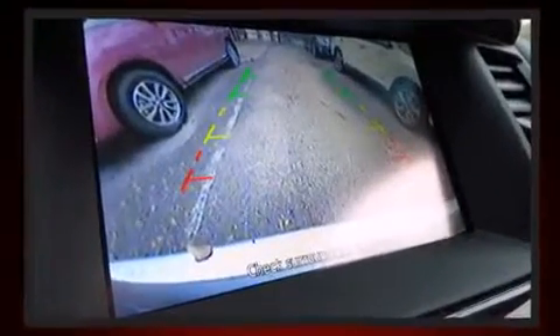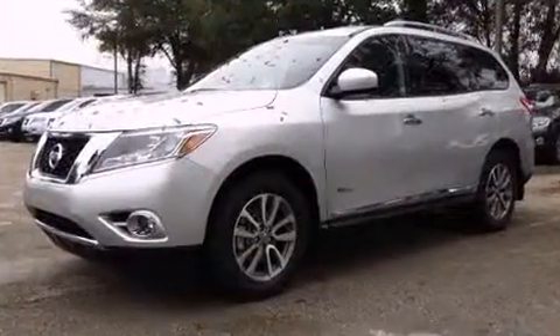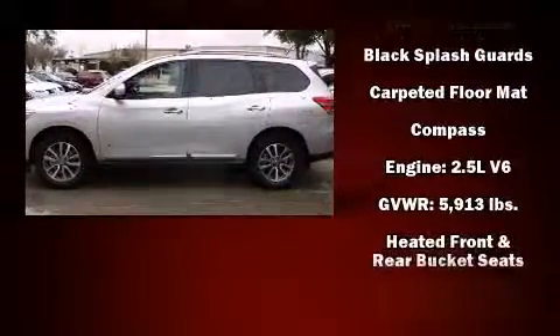Nissan ensures the safety and security of its passengers with equipment such as dual front impact airbags, traction control, brake assist, a panic alarm, and four-wheel disc brakes with ABS.